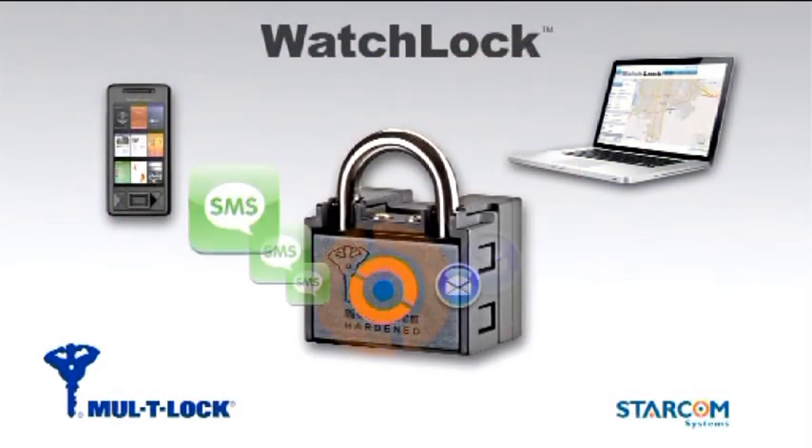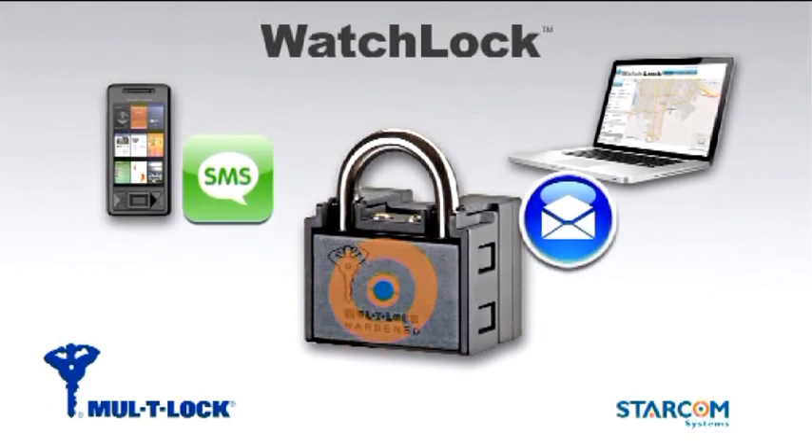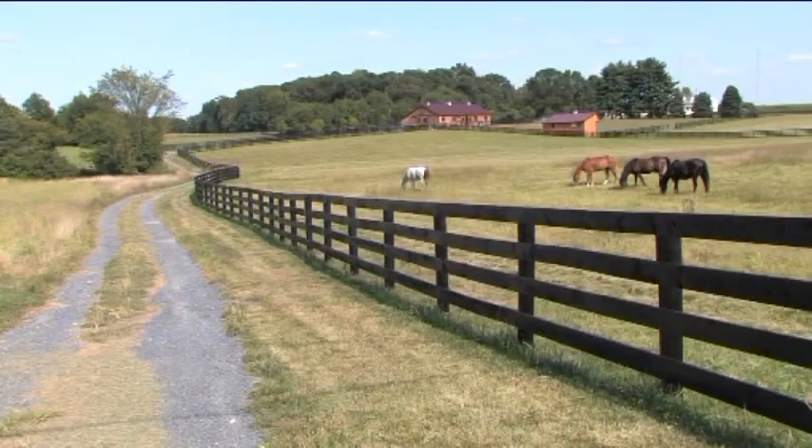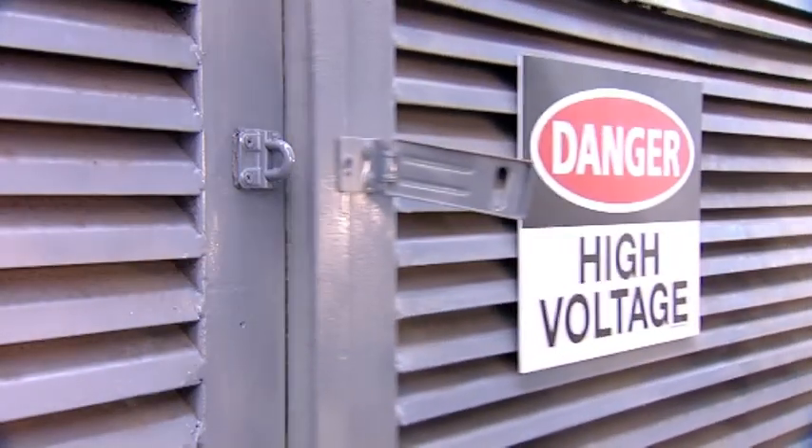WatchLock combines a high-security padlock with an electronic alert system that notifies you by text message or email. The device is fully autonomous, does not rely on external power supply, and operates under all weather conditions.